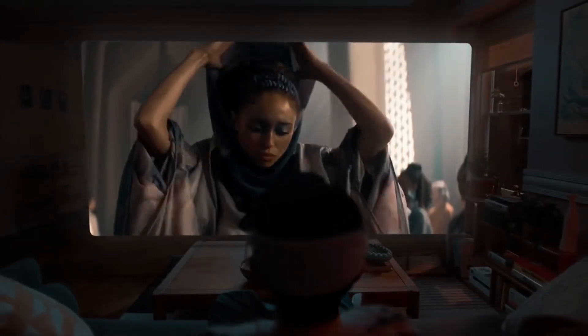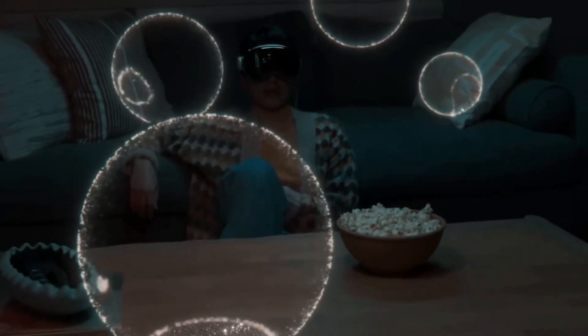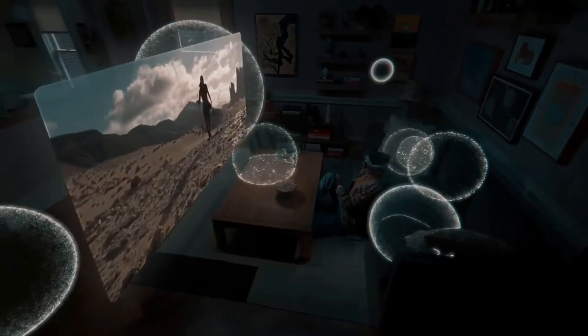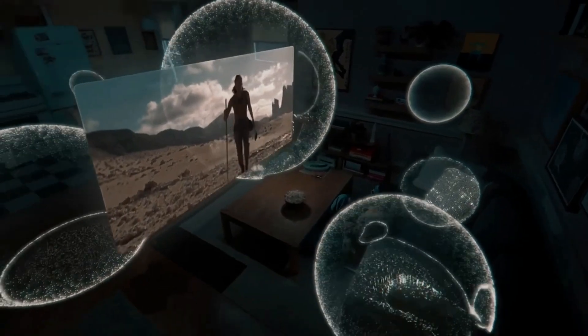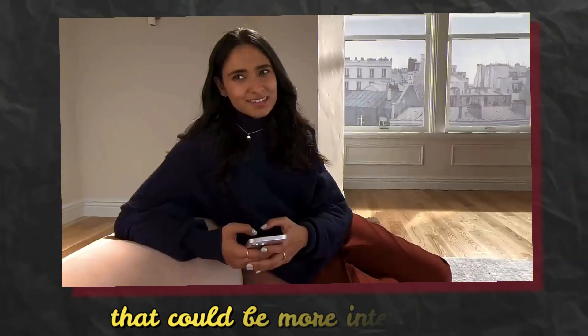That implies you could view a cinema-sized film while seated in a small location, such as an aircraft seat. What should the purpose of a spatial computer be? Apple has provided use cases that could be more interesting.